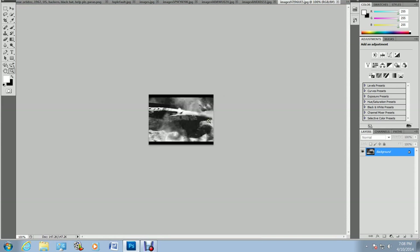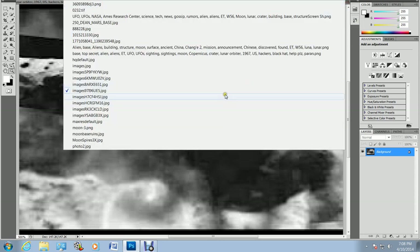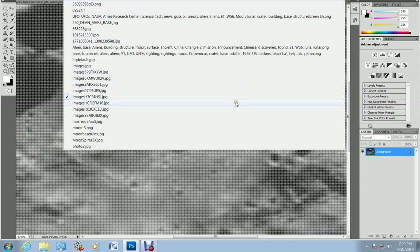This is a high-res image of a ship on the moon. You can see it's been badly damaged by meteorites. This is one of the highest-res images of the ship — this one I did obtain from NASA. You've got to go through the images. This is another AS20-1020 — a real, genuine image. It's not as high-res as the other one but they do exist.